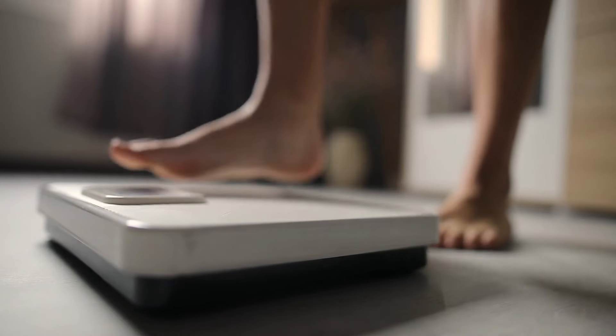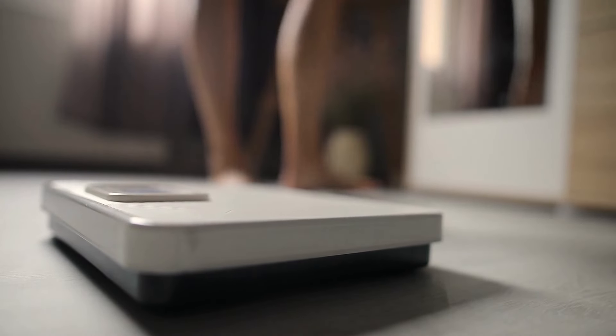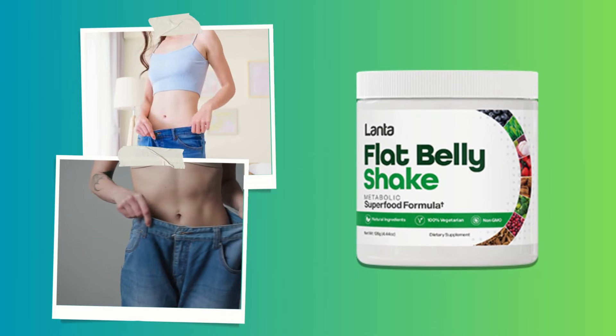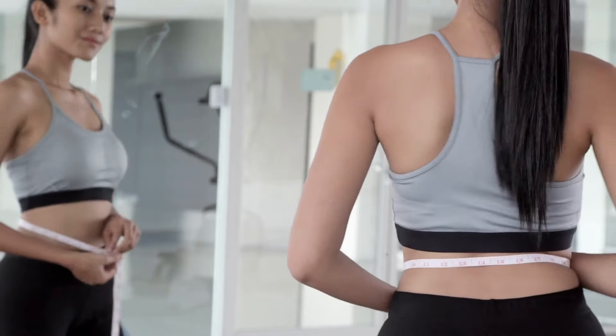Flat Belly is straightforward to use. All you need to do is mix a spoonful of the powder with a glass of water or your preferred beverage every morning. This delightful shake is infused with an ancient blend that combats inflammation, melts away excess fat, and provides a natural energy boost.